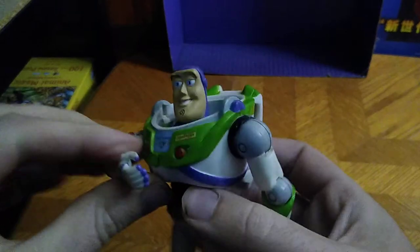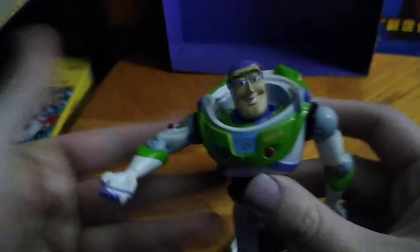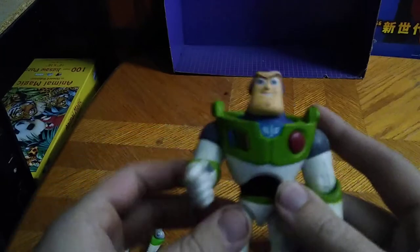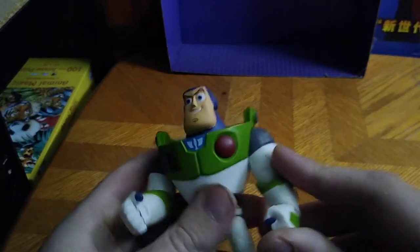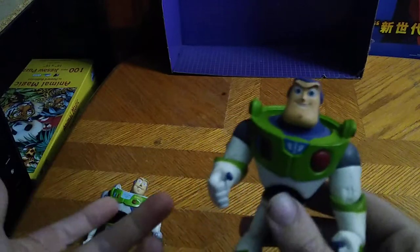I'm going to do an imitation of Buzz Lightyear because I like to do impressions: 'To infinity and beyond!' It couldn't be helped. And we've got my other Buzz Lightyear here — I think this might be from Disney Infinity, if I had to guess what line this was from.